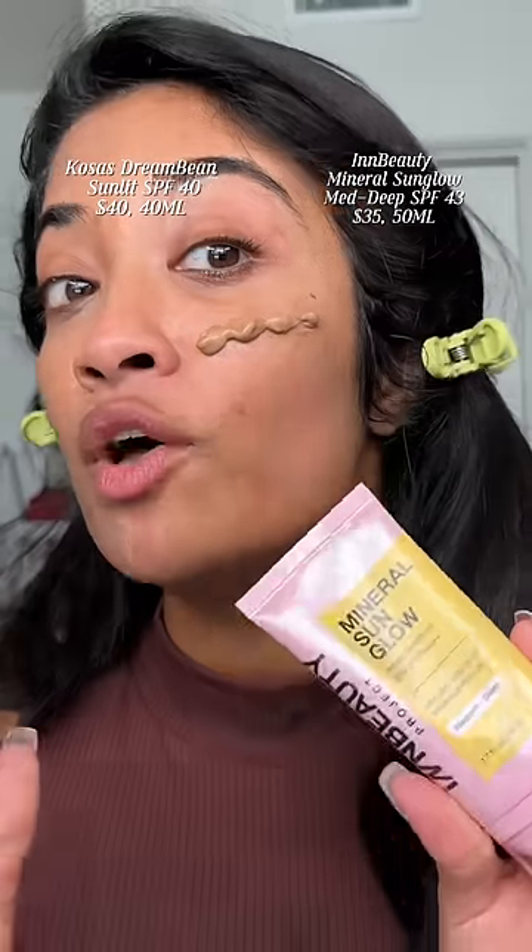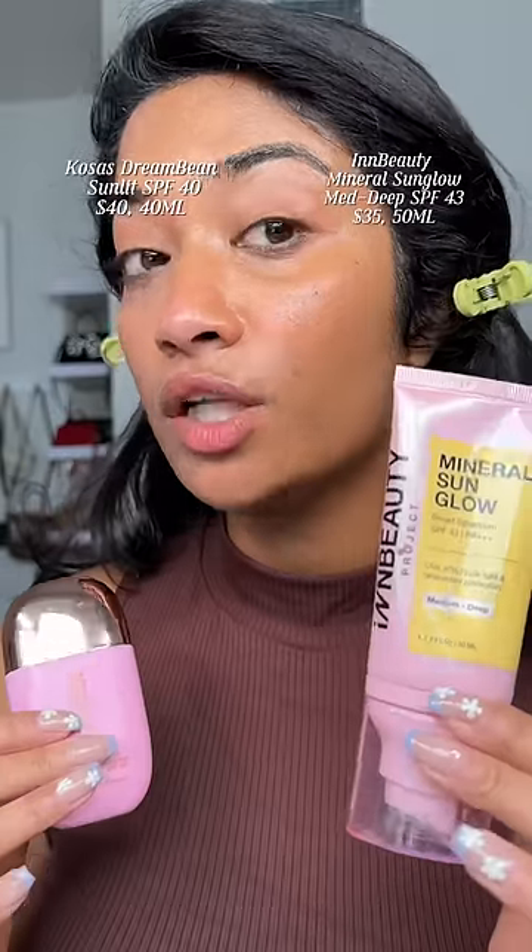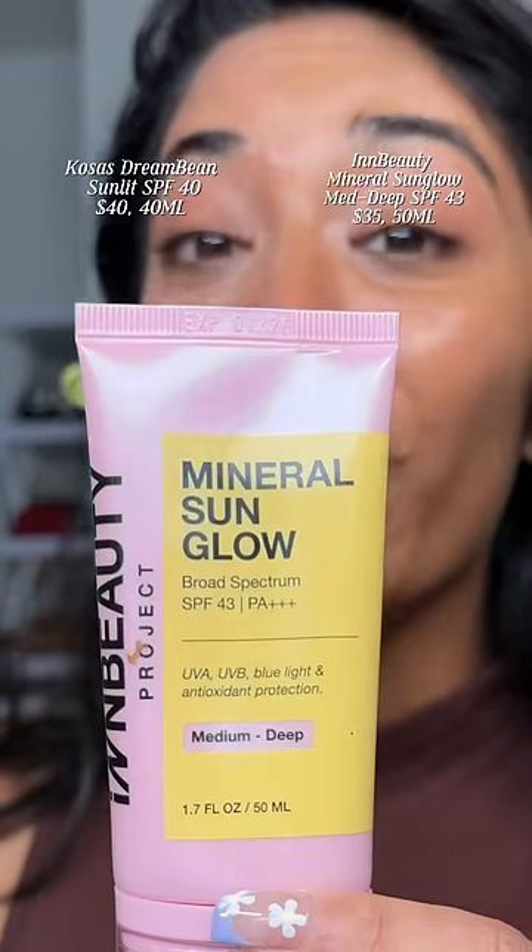Next, we have the In Beauty Mineral Sun Glow. This is SPF 43, and this shade honestly looks more promising. It's kind of giving super good glow screen, except mineral version. It has that warm glowiness, like the Stay Beauty Sun Glow and the Drunk Elephant Drops. This side's giving gorgeous glow. This is $5 cheaper than the Kosas one with more product — definitely worth spending your coin on.